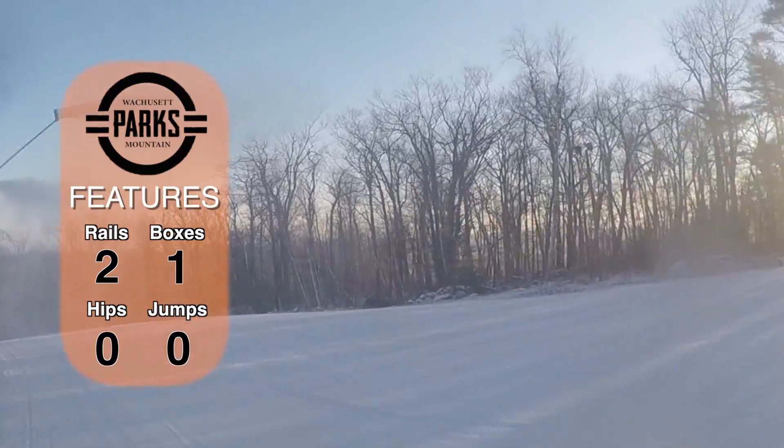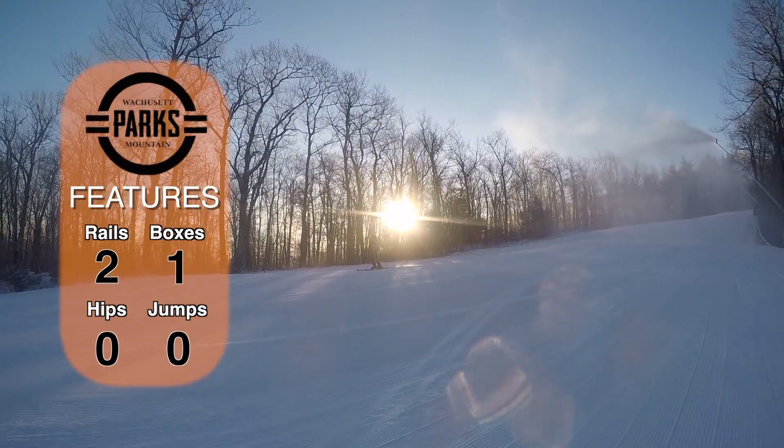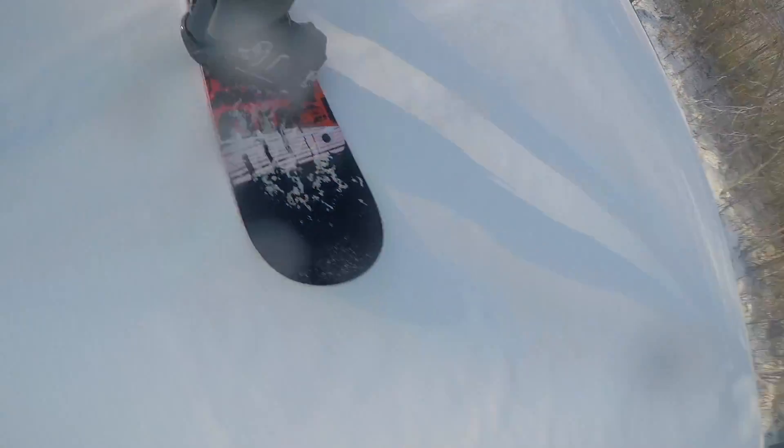We also have three features at the bottom of 10th Mountain — two rails and one box. We may have a bit of a delayed opening on some of our trails, but that's just because we're getting them in top conditions for you to enjoy.